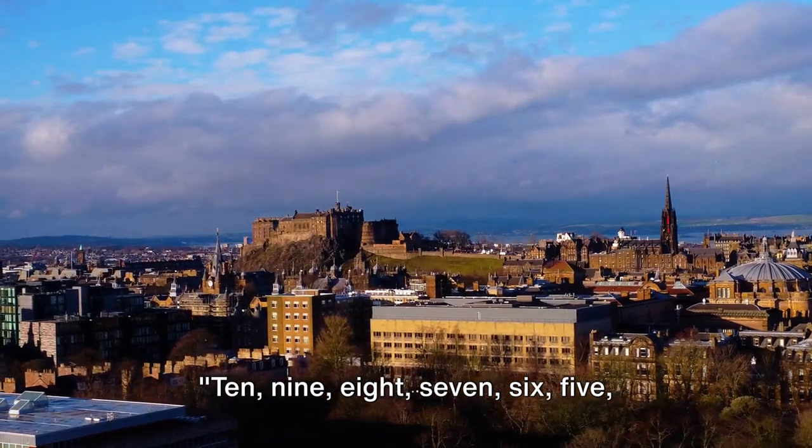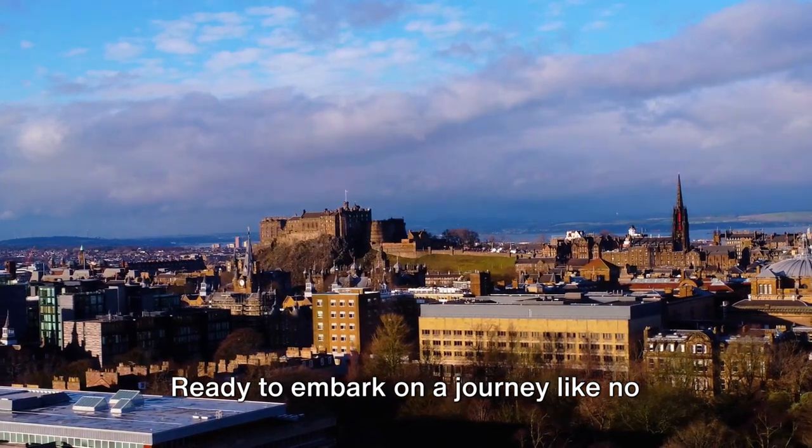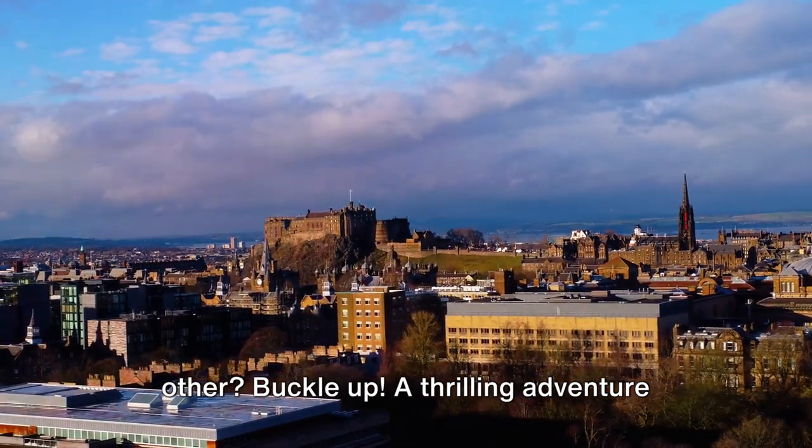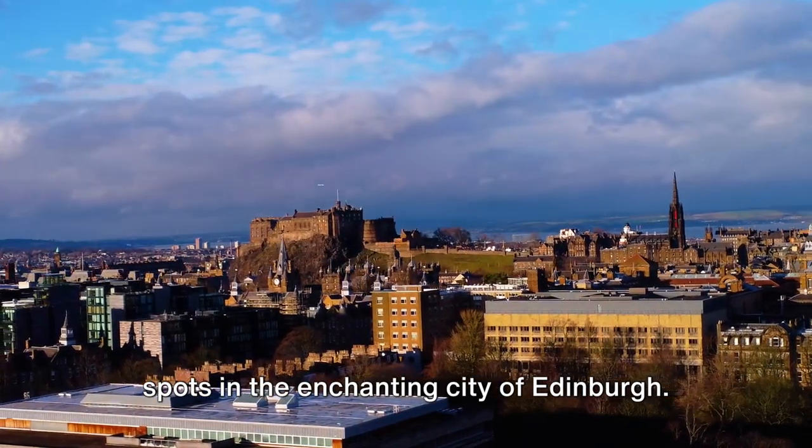10, 9, 8, 7, 6, 5, 4, 3, 2, 1. Ready to embark on a journey like no other? Buckle up! A thrilling adventure awaits as we unveil the top 10 must-see spots in the enchanting city of Edinburgh.